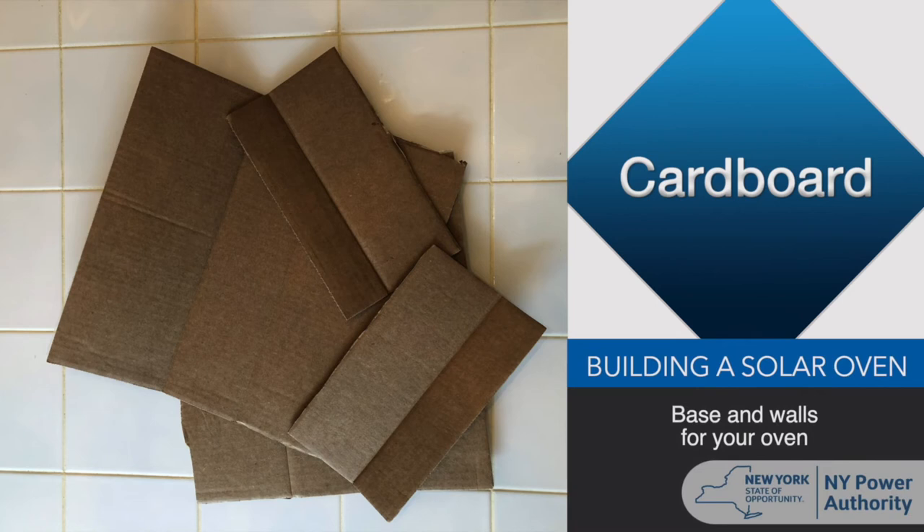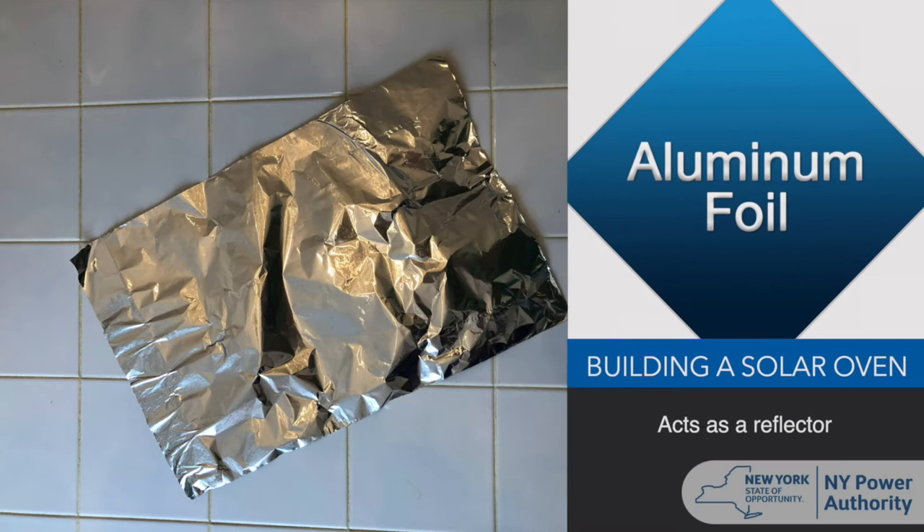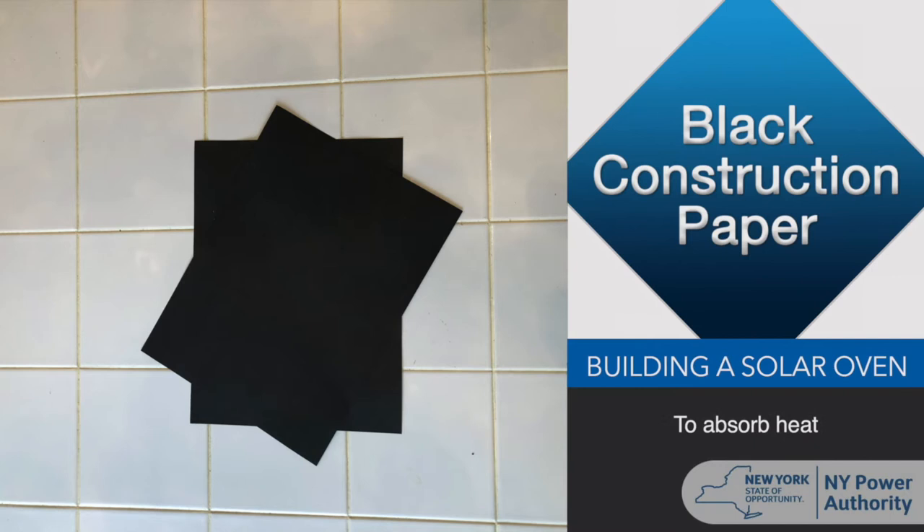In our activity today, we're going to build our own passive solar thermal system. Remember, passive systems have no moving parts and rely on design features to heat their contents. You will need the following items: cardboard — you can use a pizza box, a box from an online order, a shoe box, a tissue box, whatever cardboard you may have lying around. This is your base and walls for your solar oven. Aluminum foil, which will act as a reflector. Black construction paper, a material that absorbs heat.